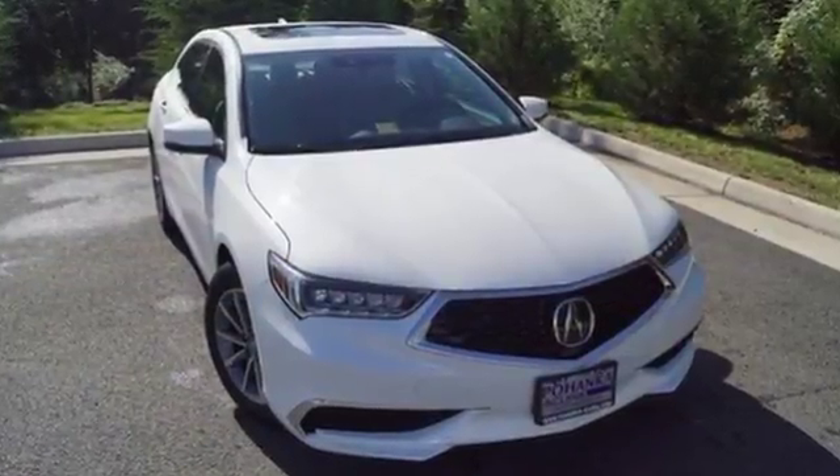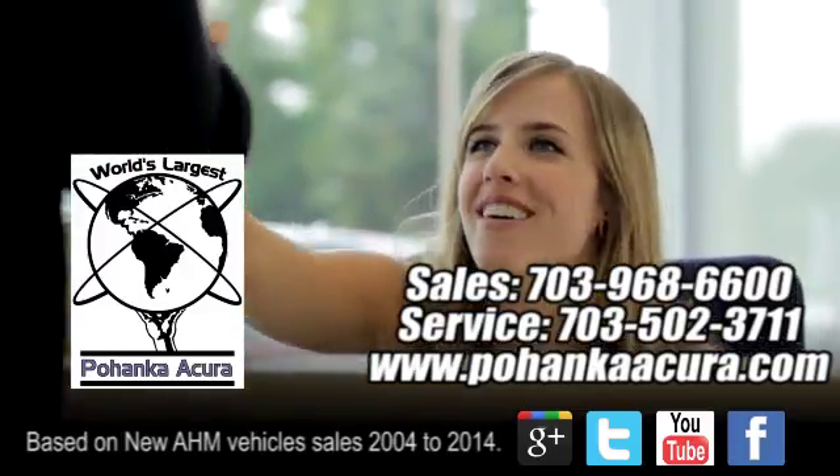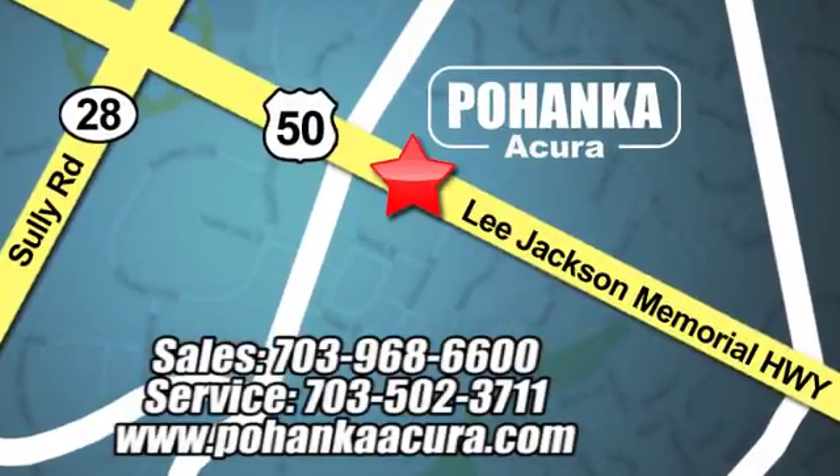You know what you want. Test drive this TLX today. Pohanka Acura is a great place to buy a car. We're conveniently located at 13911 Lee Jackson Memorial Highway, Route 50 in Chantilly.